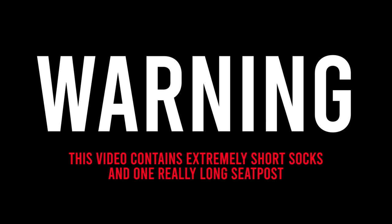I had some leftover footage from the Ironman World Champs that I didn't end up using while I was out there. So here is a video of some very fast bikes, some of them with water inside. Warning: this video contains extremely short socks and one really long seat post.